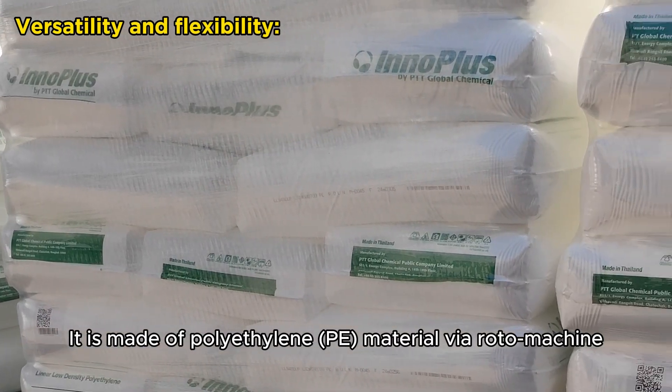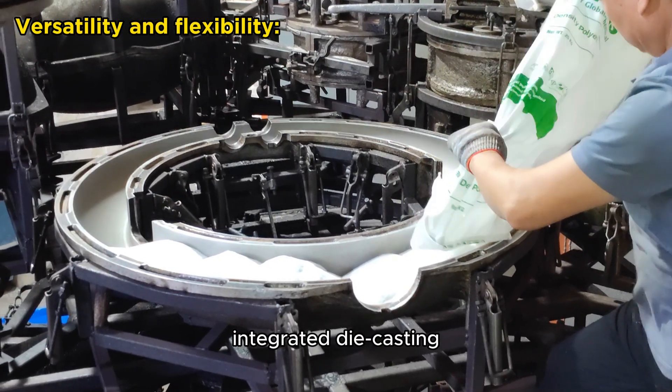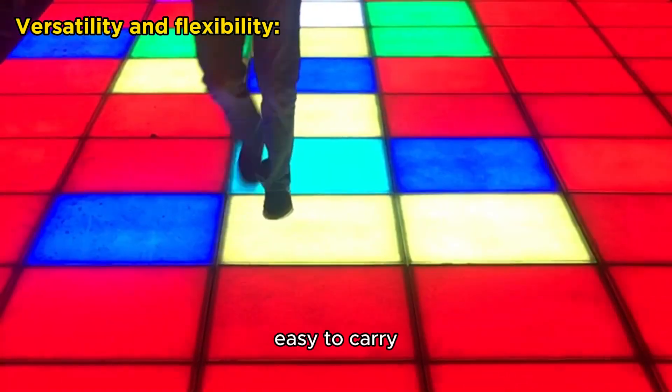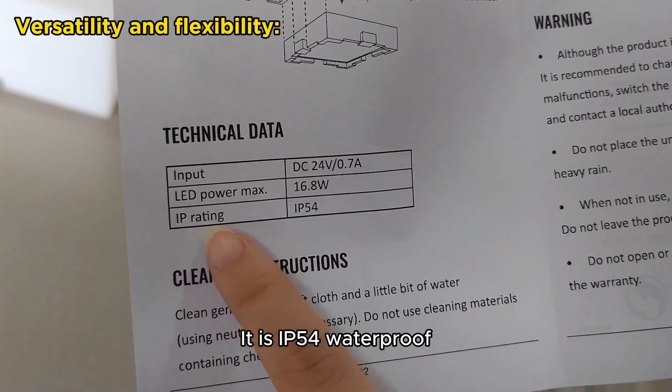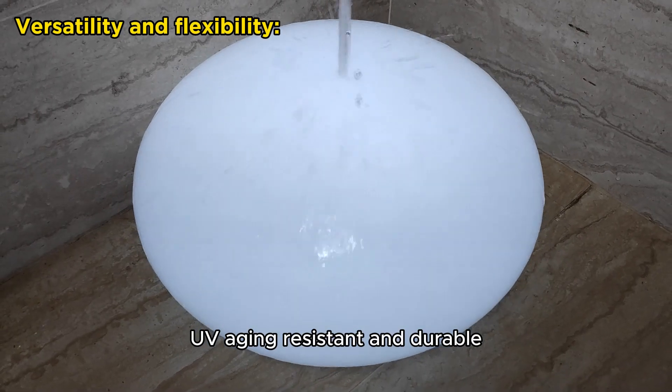It is made of polyethylene (PE) material via roto-machine integrated die casting, which makes the product better shock-absorbing and lightweight. Easy to carry, load, store, unload and use. It is IP54 waterproof, UV aging resistant and durable.